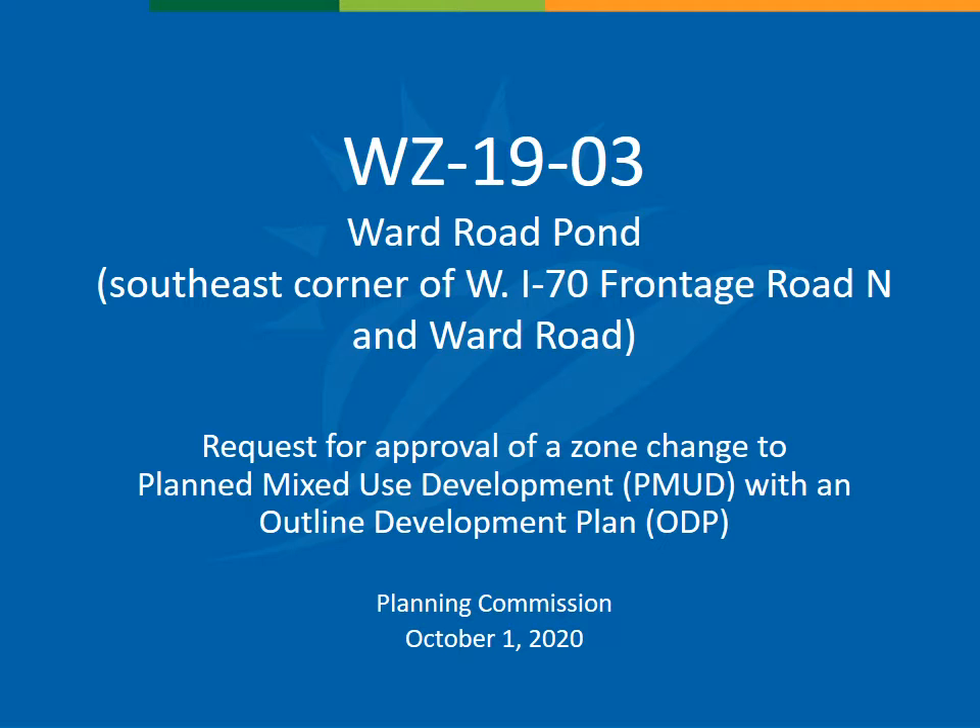I'd like to enter into the public record the contents of the case file, the zoning ordinance, the comprehensive plan, and this digital presentation. The property is within the City of Wheatridge. All appropriate notification and posting requirements have been met, and therefore the Planning Commission has jurisdiction to hear this case.